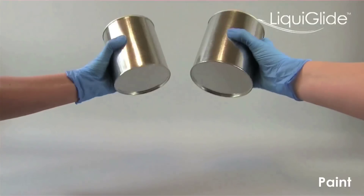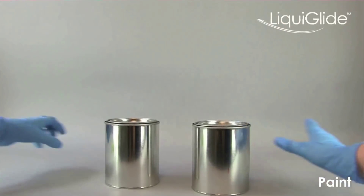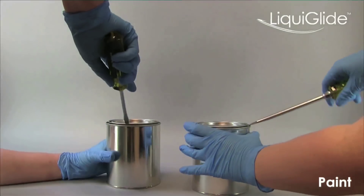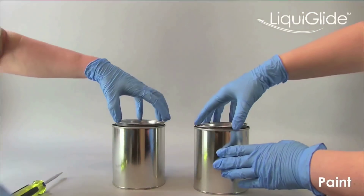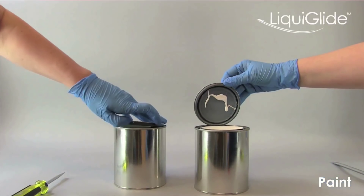And because you have completely removed the product, recycling becomes easier. So we believe that Liquiglide can completely eliminate waste and also provide a sustainable solution for both consumer packaging and a whole range of industrial products.